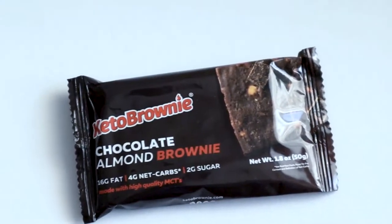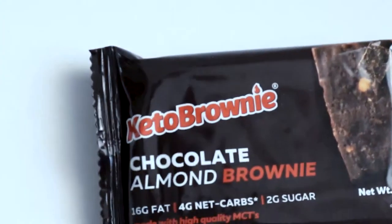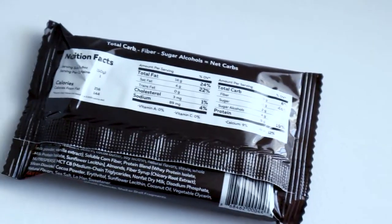I got this one in my last keto crate box and I'm excited to eat it just because it's chocolate and everybody loves chocolate. I have the website right here from keto crate and this is called the chocolate almond brownie keto brownie.